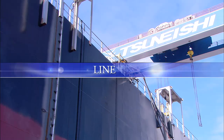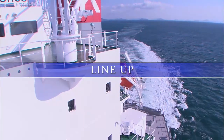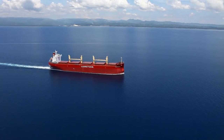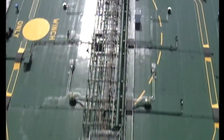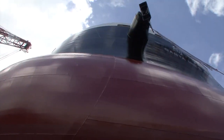Tsuneishi Shipbuilding offers a wide range of ship design models to choose from. All of our ship types provide stable propulsion performance and high fuel efficiency, while maximizing deadweight tonnage. At the same time, each of our models also conforms to current international standards and regulations. Allow me to introduce you to our product line-up.